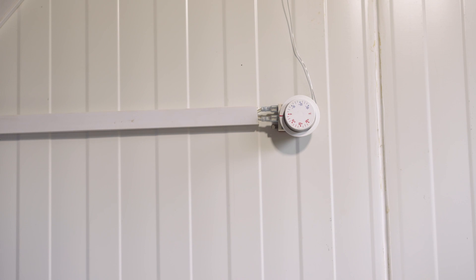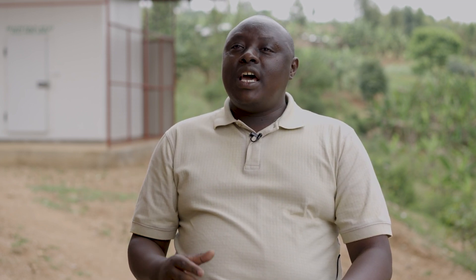Our cold room is based on a solar system. On cloudy or rainy days, we have a backup of batteries — eight batteries which can power our cold room for three consecutive days without sun.